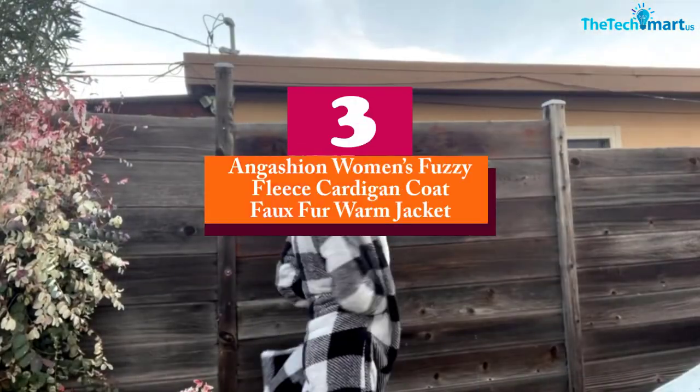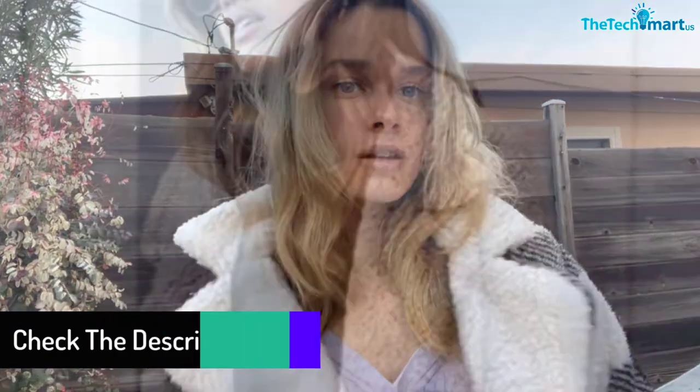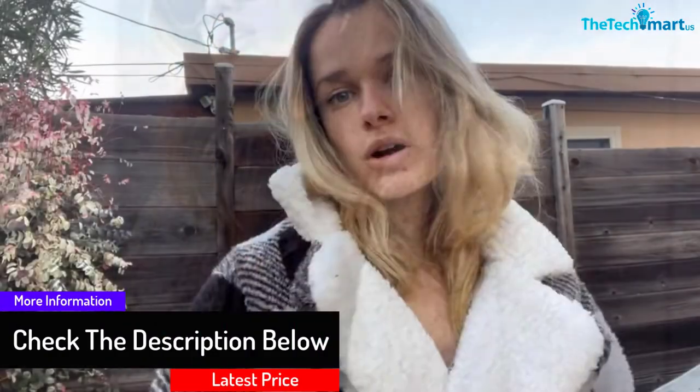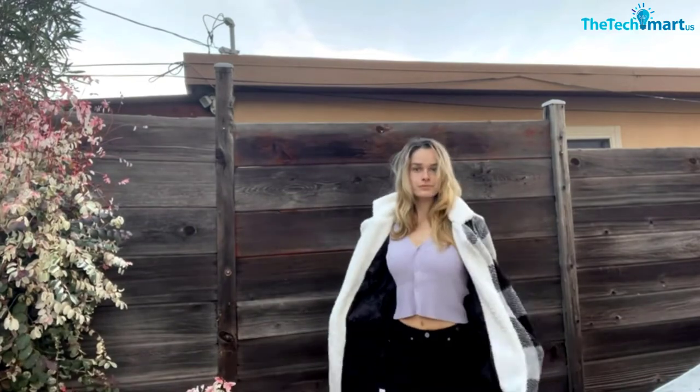At number 3, we have the Angashan Women's Fuzzy Fleece Cardigan Coat Faux Fur Warm Jacket. The fleece lapel cardigan coat comes in an attractive design, and the warm faux design allows you to enjoy wearing it during winter. High quality materials make it very preferable. The versatile design allows you to wear it in all seasons, and it works with different leggings and shorts. People who would like to stay warm prefer this faux coat for the best outdoor experience.